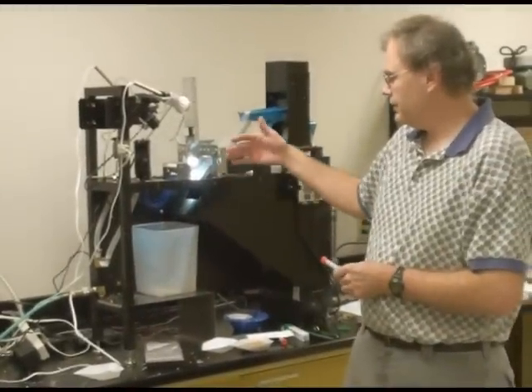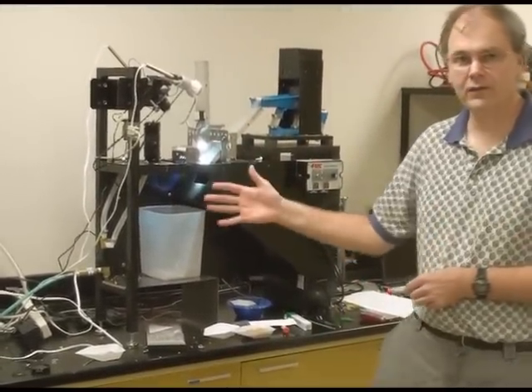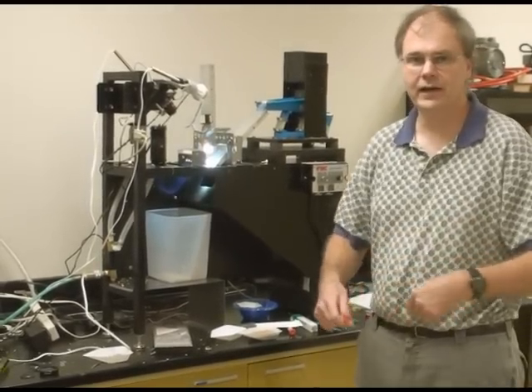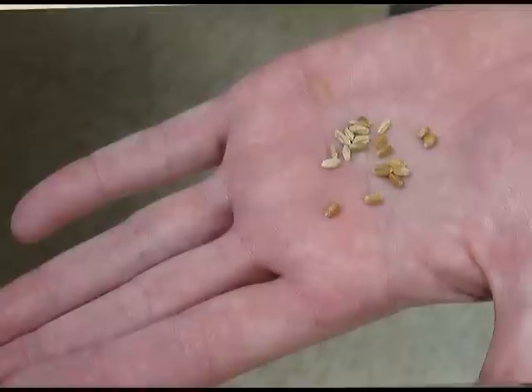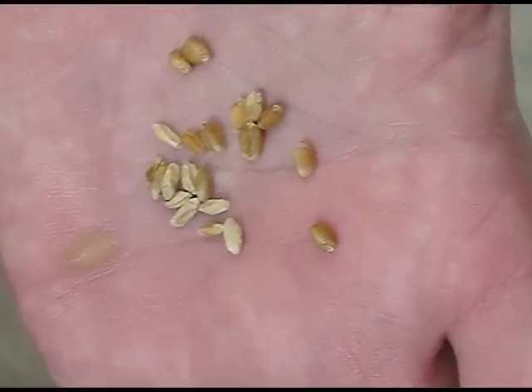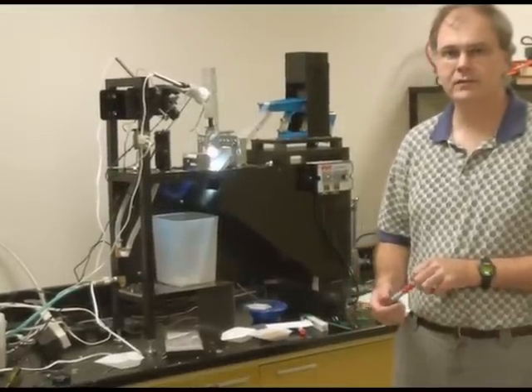"It's getting to the point here where you could have several of these machines running in parallel. So if you were a miller and you had a lot of scab-damaged wheat, I could see 30 of these machines just running side-by-side to get that scab out of the wheat, and it would be good wheat to mill."